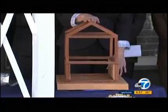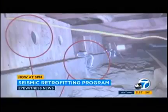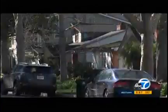Earthquake authorities in California say this and this is the difference between a home that has a seismic retrofit and one that doesn't. This is a kind of seismic vulnerability that unfortunately has severe damage in even a moderate earthquake. The California Earthquake Authority says more than one million homes in California are vulnerable to serious earthquake damage.